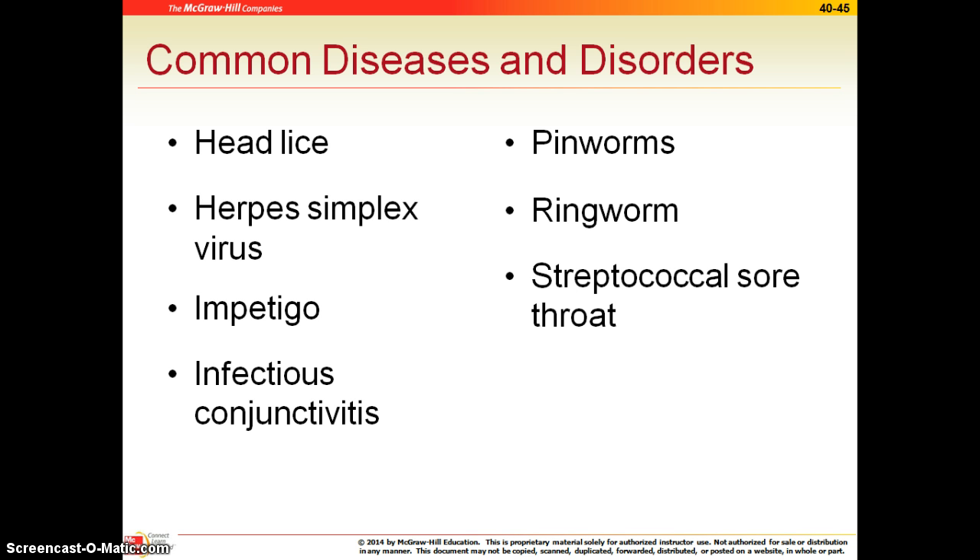Pinworms are actually a parasite. They're transmitted by swallowing worm eggs. You can get them from touching something that's infected. In general, you have to treat the patient and the family for pinworms.